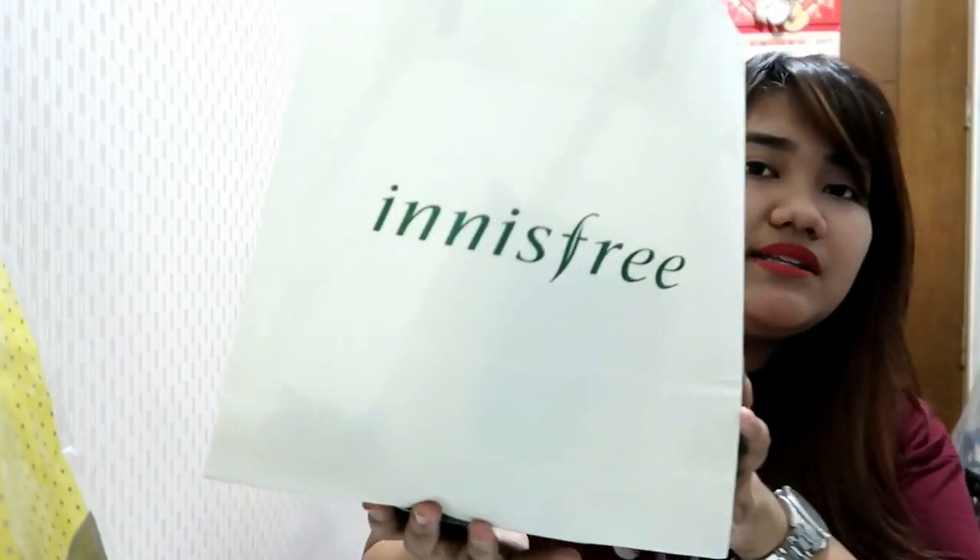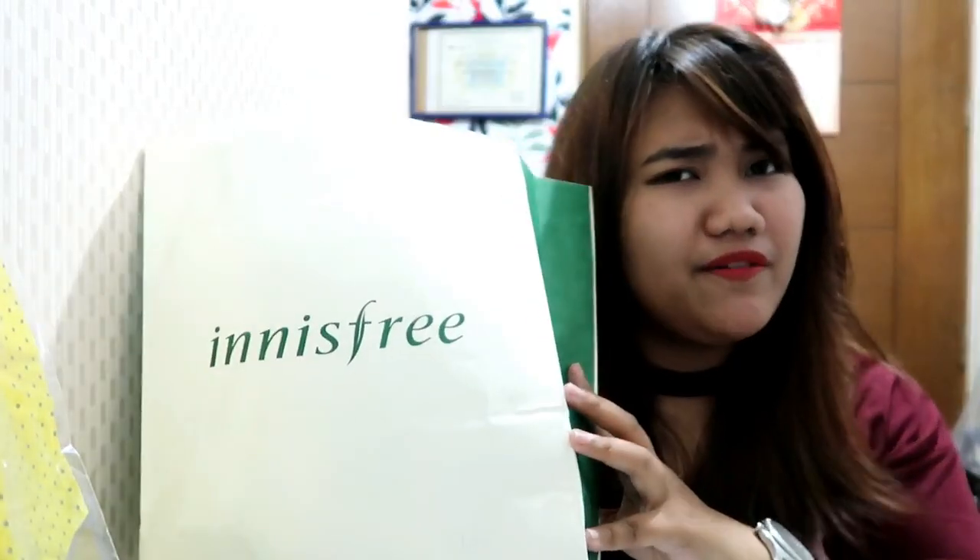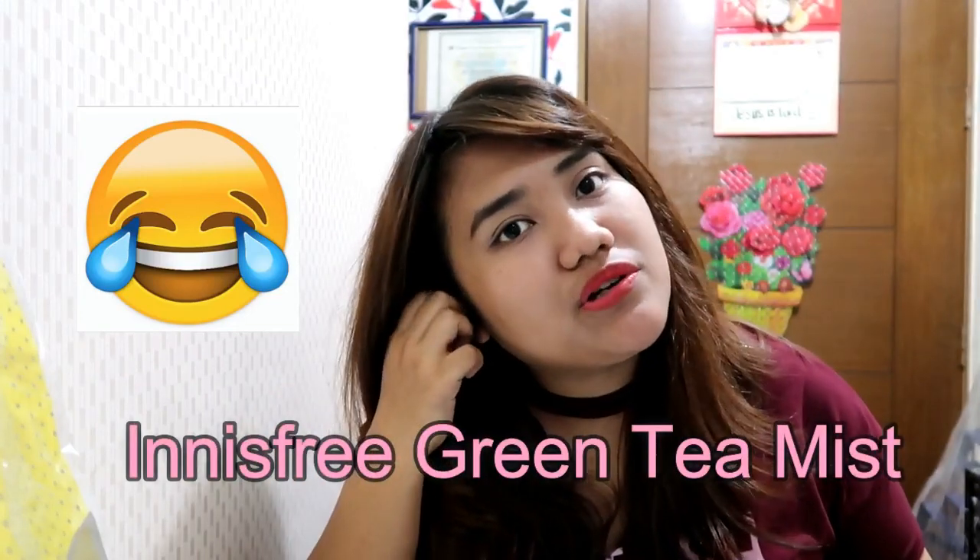Next up is Innisfree. As far as I know, we don't have Innisfree in the Philippines yet. I've tried their product before — one of my co-workers sold the moist mist. I think that's a moisturizer mist but it does not suit our weather. It looks dewy but it ends up looking oily and greasy in the Philippines because of the humid weather.